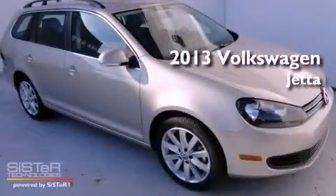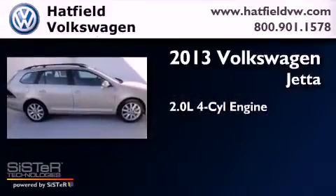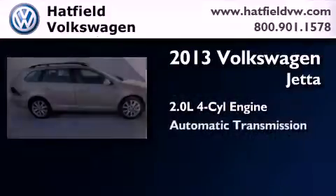This is a brand-new 2013 Volkswagen Jetta. It features a 2.0-liter four-cylinder engine and an automatic transmission.